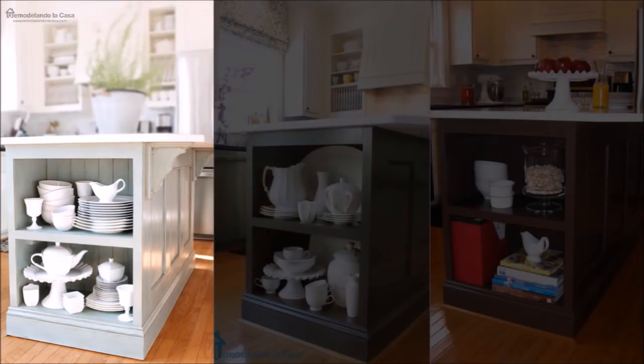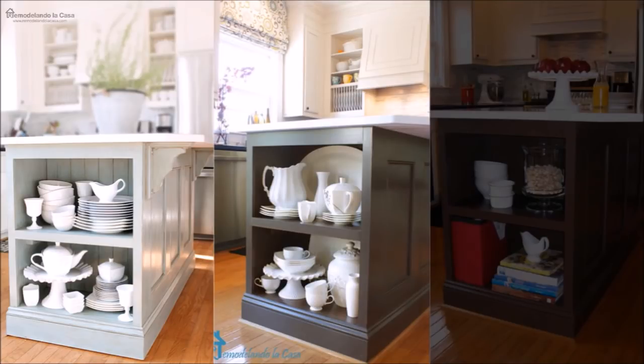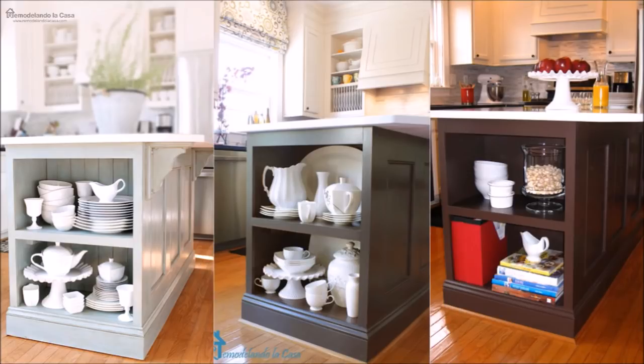19. Put exposed shelves on your kitchen island to make dishes, bowls, glasses, cups, and utensils more accessible and to showcase them. You can have your kitchen island customized by a company that specializes in customized furniture, have it done by a carpenter, or do it yourself. Instead of buying a new cabinet for the kitchen, you can improvise and do a makeover of your current kitchen island.